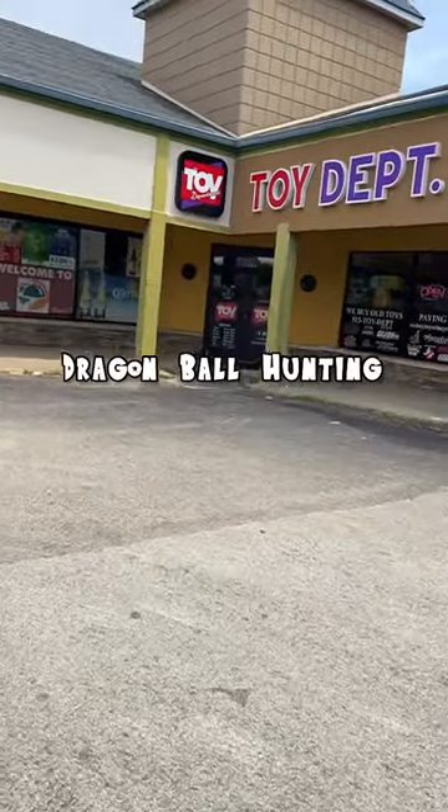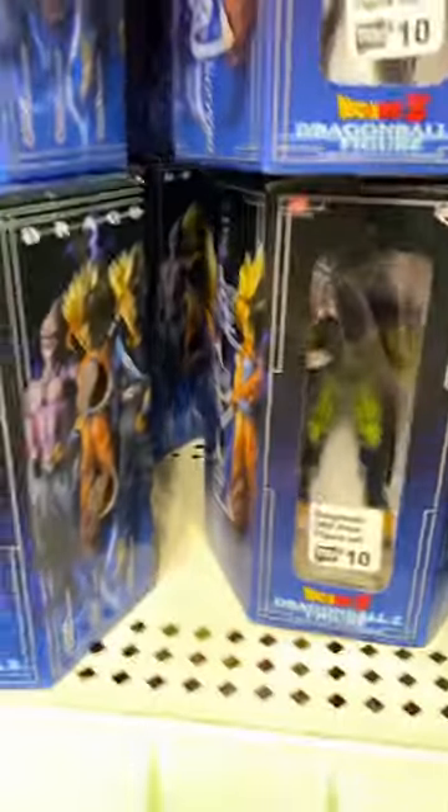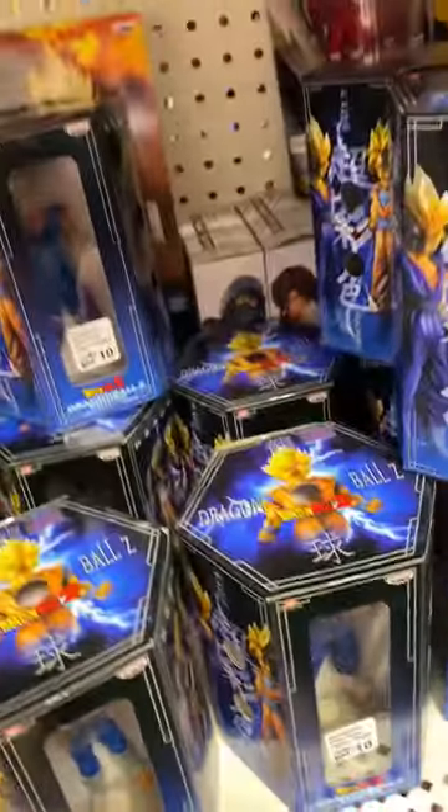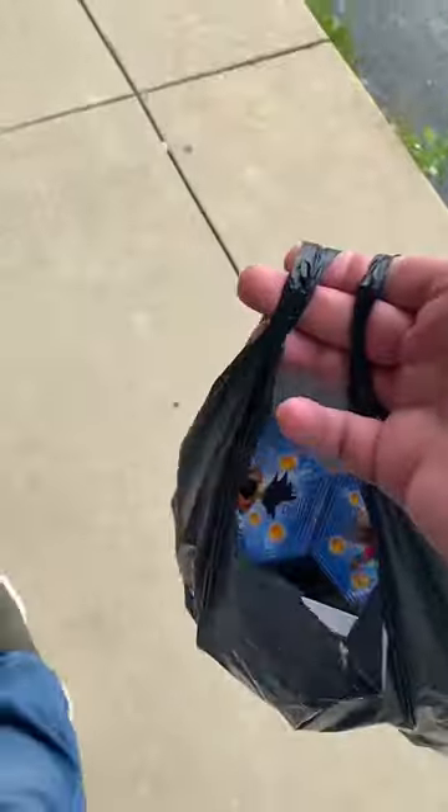Here we are back at my favorite toy store. They have so many of these — I saw them post on Instagram that they just got a bunch in, so I had to come check them out. These are from 2009 and they have a ton of them, so I bought some and I got a surprise for Calvin.